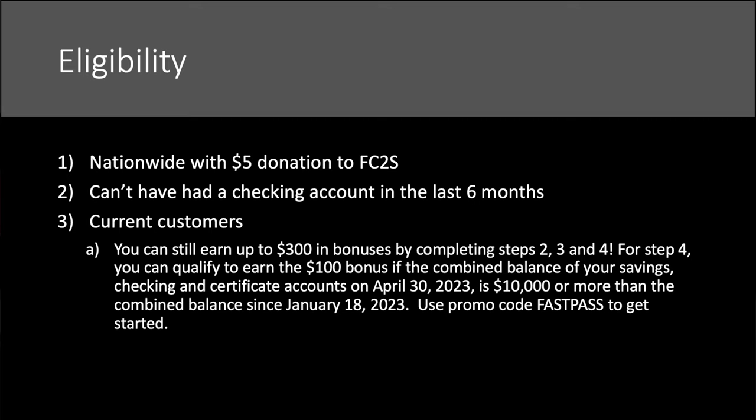You can't have had a checking account in the last six months. Now, current customers — this is where it gets interesting. If you're new, then all four options are available to you. Current customers can still earn up to $300 in bonuses by completing steps two, three, and four. You can qualify to earn a $100 bonus if the combined balance of your savings and checking account hits $10,000 — and there's a code for that.